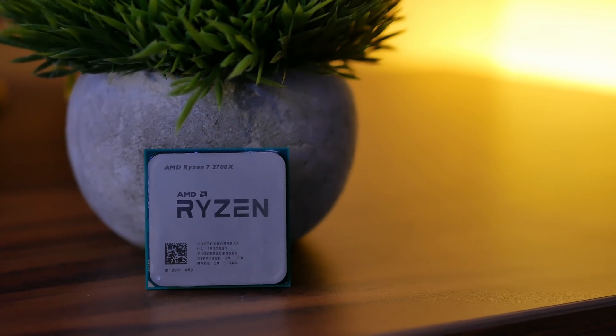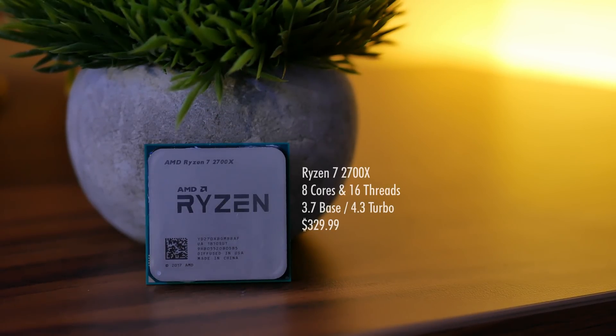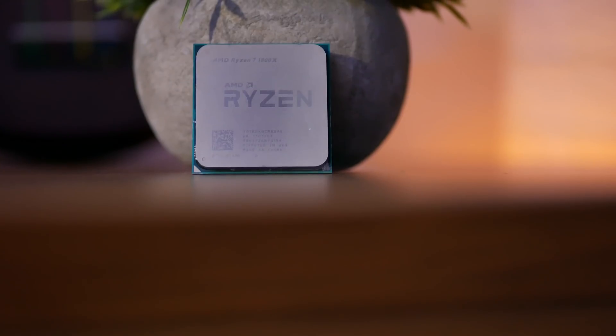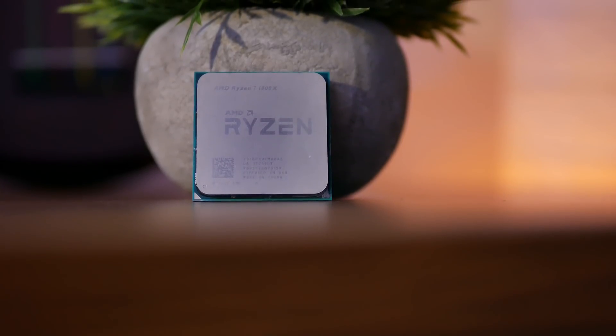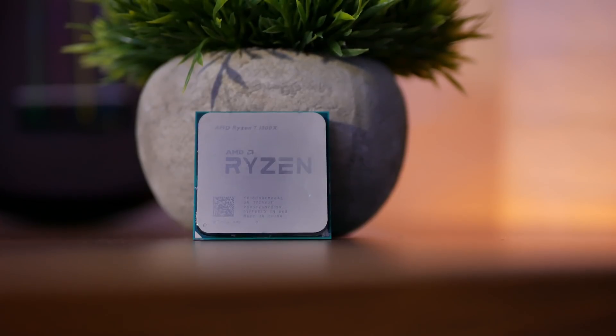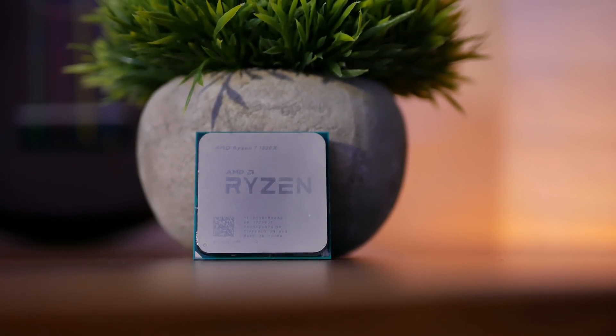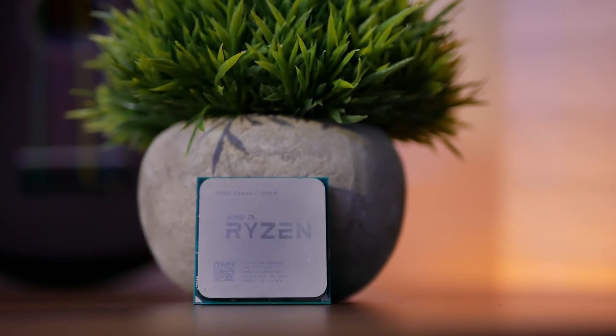The 2700X is an eight-core, 16-threaded, 12-nanometer CPU based on Zen Plus, the node refinement of the original Zen node. It has a 3.7 GHz base clock and a hefty 4.35 GHz single-core boost clock, and currently retails for $329.99. It replaces the 1800X and 1700X — two eight-core, 16-threaded, 14-nanometer CPUs that retailed for $499 and $399 respectively, but you can currently find them both for around $300. For this video, I'm only testing the 1800X since it was the original flagship, and because you can overclock the 1700 and 1700X to the all-core turbo clock of the 1800X at 3.7 GHz.